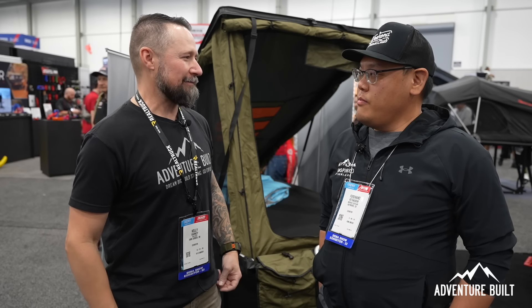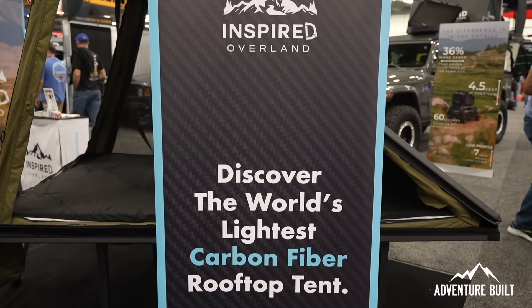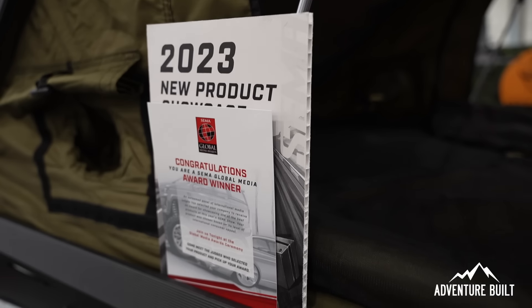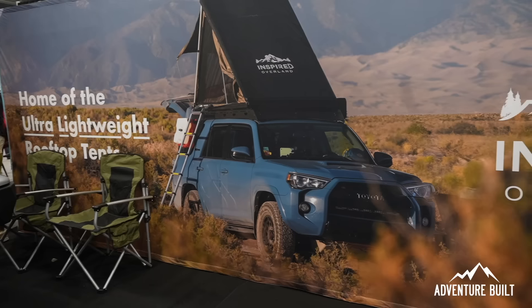I'm here at the Inspired Overland booth with Fernand. You guys have an amazing new tent you're launching here at SEMA — what do you got? Well, we've got a carbon fiber rooftop tent that is a hard top, and it only weighs 80 pounds. 80 pounds — correct. That is amazing.